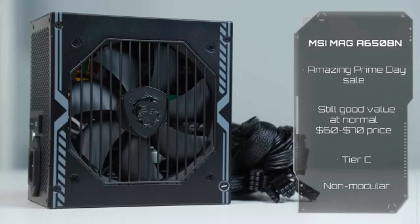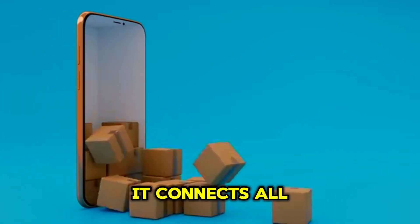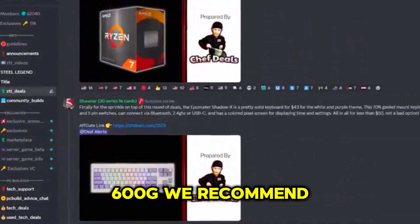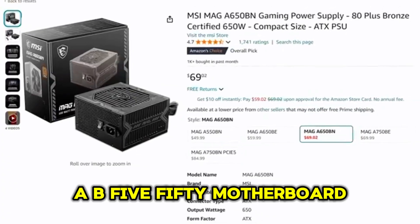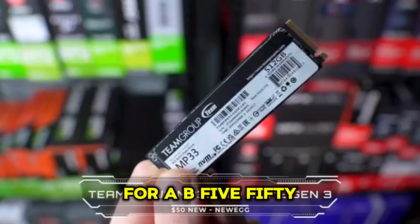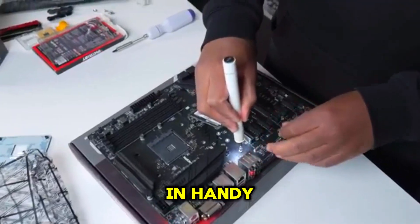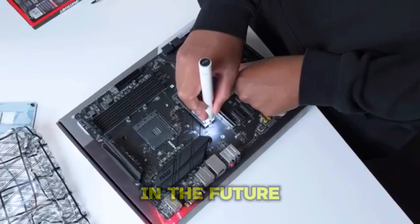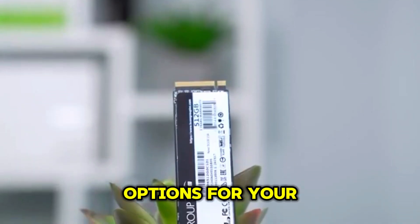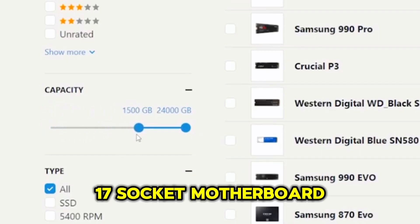The motherboard is the foundation of your PC — it connects all your components and allows them to communicate. For the Ryzen 5 5600G, we recommend a B550 motherboard. These boards offer a great balance of features and price. Look for a B550 with at least one PCIe 4.0 slot, which will come in handy if you decide to upgrade to a dedicated graphics card in the future. Make sure it also has enough RAM slots and storage options.